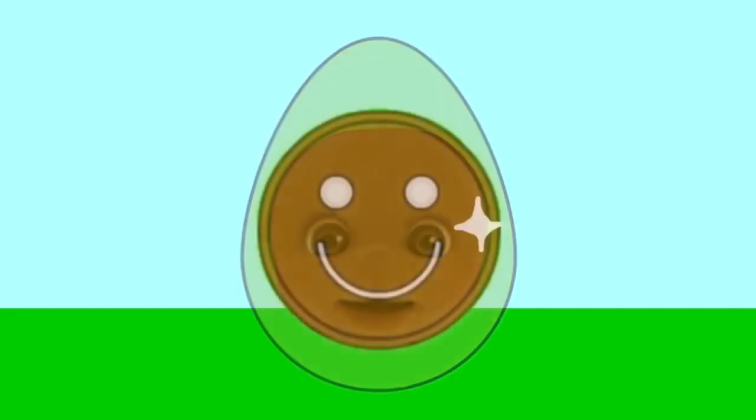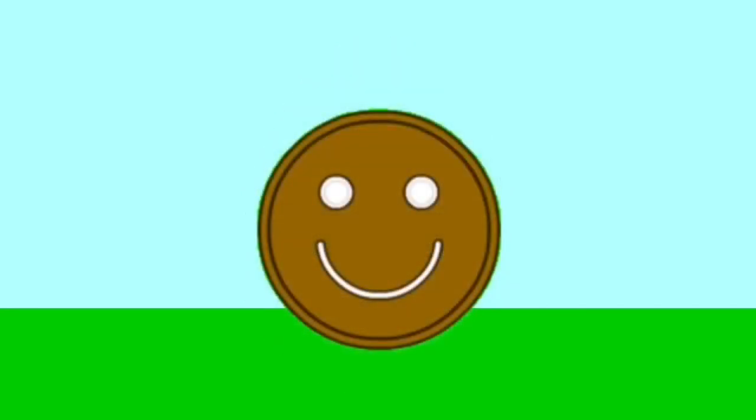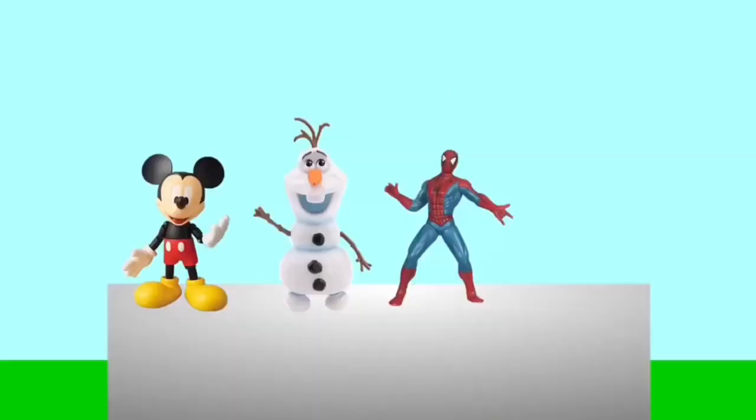Now it's time to open the last egg, and it's the green one. Abracadabra. It's Tubby Toast!